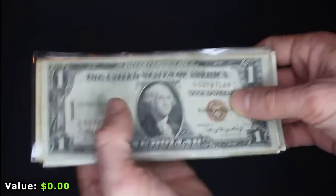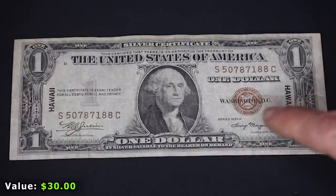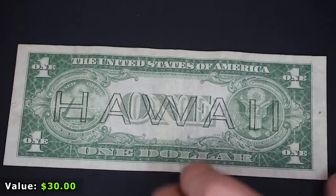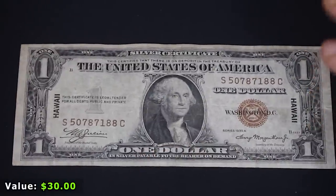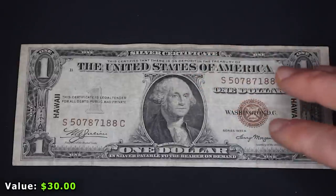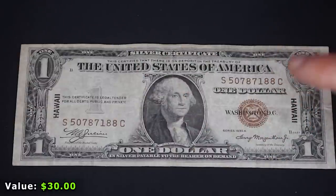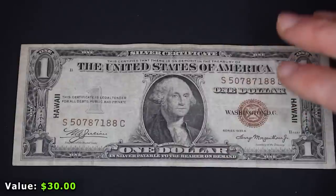Let's start with this first bill — an amazing note: the $1 silver certificate Hawaii overprint note. What's really cool, aside from the brown seal, serial number, and the word Hawaii flanking the portrait on the front or the giant overprint on the reverse, is actually the story. This was produced during World War II specifically for troops and people living in the Hawaiian Islands. The worry was that the islands would be overtaken by Axis forces, so they created these bills with a very identifiable brown seal and Hawaii printed all over it — enabling the U.S. to demonetize them instantly.